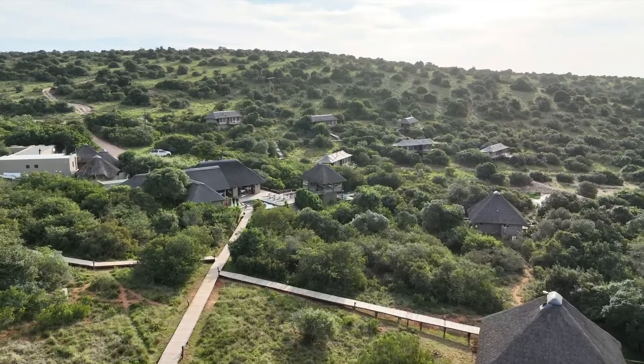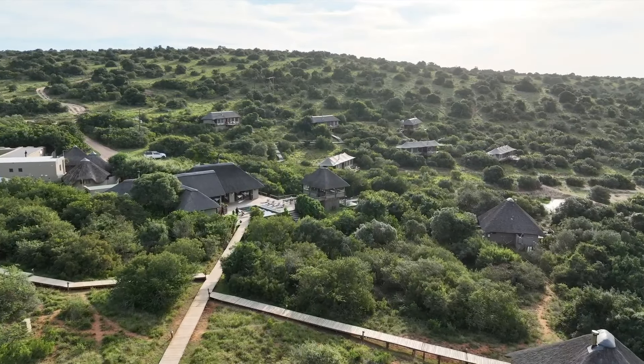It is a privilege to be sitting here with Kevin Bailey who is going to tell us the story and the history of this beautiful African magical place. Kevin, thank you for joining us again and welcome. It is lovely to be sitting here and have a chat with you. Great to be sitting here with you. We're going to cover basically the history, the makings of the lodge, as well as what goes into an everyday activity here at Bukela.